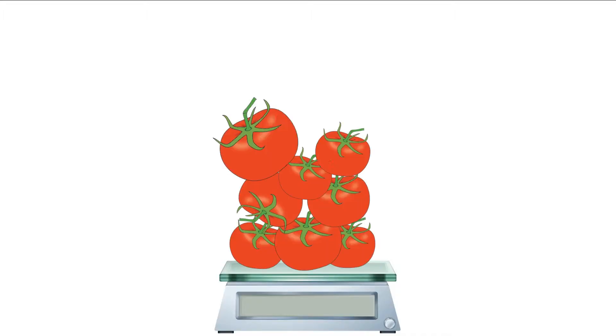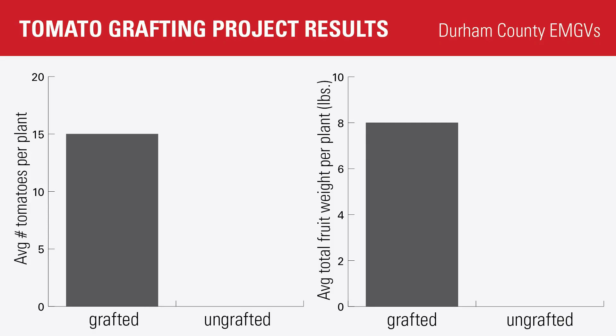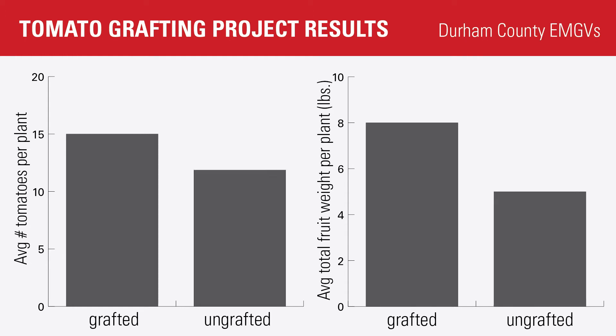Ultimately we picked 570 good tomatoes weighing 274 pounds. The average grafted plant produced 15 tomatoes totaling eight pounds. The average ungrafted plant produced 12 tomatoes totaling five pounds. All produce was donated to charity.